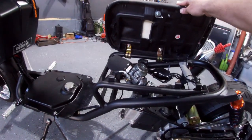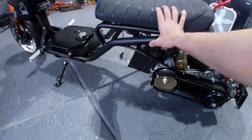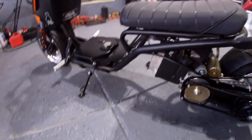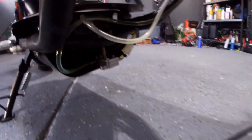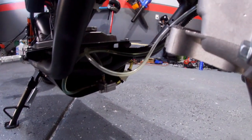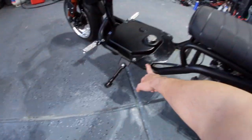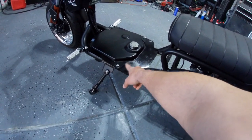All the fuel lines and vacuum lines I swapped out for Helix. I also have the Mikuni fuel pump under there.